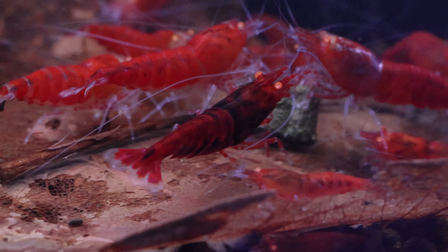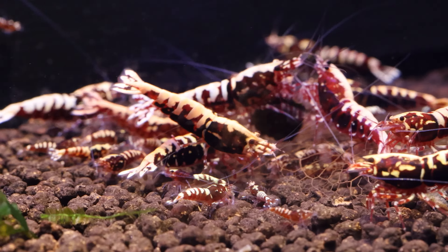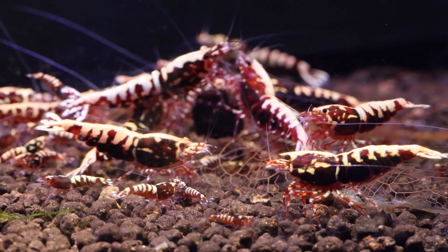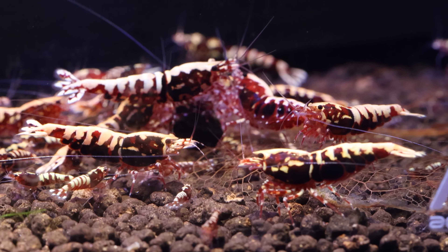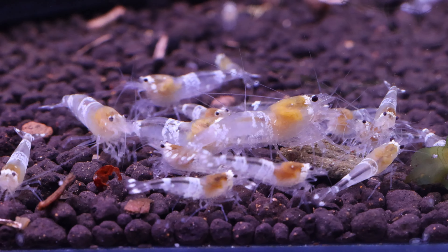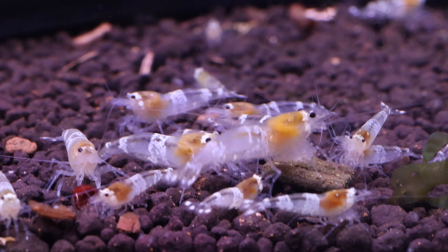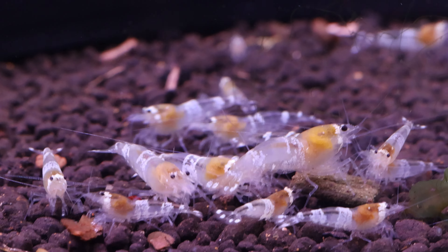First, find out which country they came from. Generally speaking, Taiwan-bred shrimp are better quality than those from Indonesia or Thailand. For example, the breeding facilities from those regions can be dirty and carry diseases. We often see this with cheap neocaridina from Indonesia and Thailand. It's disappointing and also dangerous to introduce shrimp with diseases into your own ecosystem.